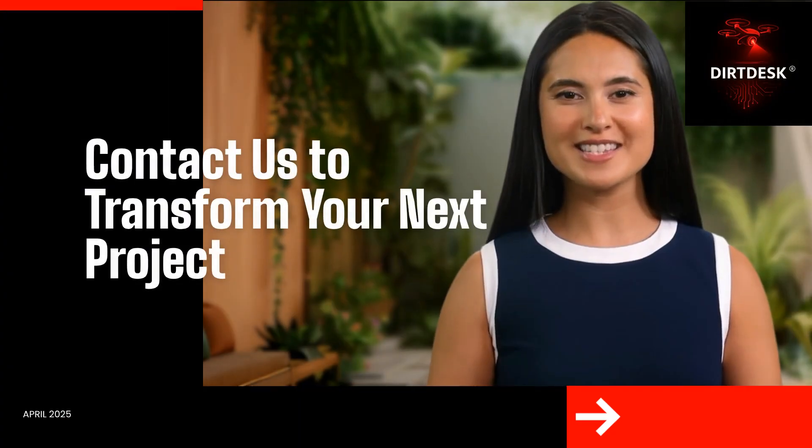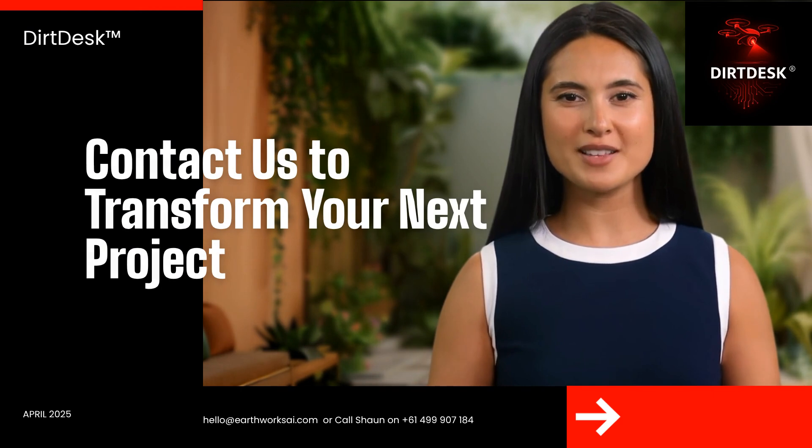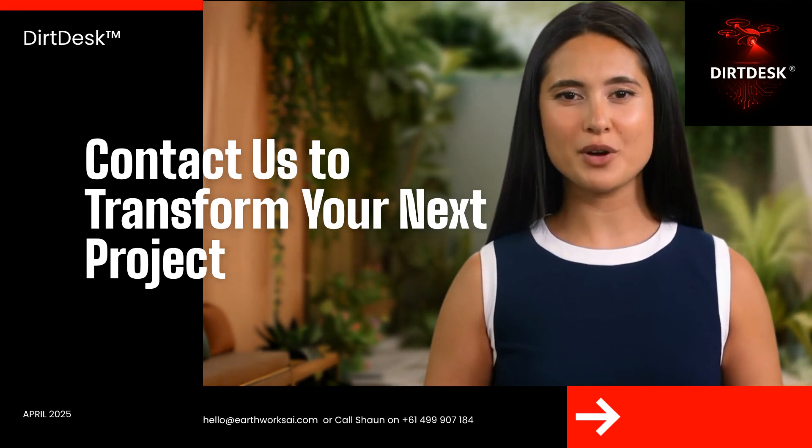Join today to see how DirtDesk can transform your next project. You can contact us at HelloEarthworksAI.com or call Sean on 04-999-07184.